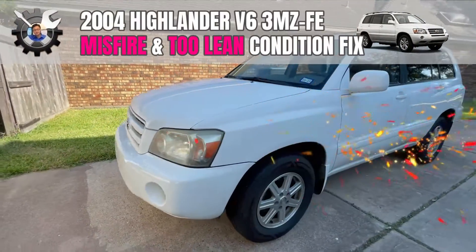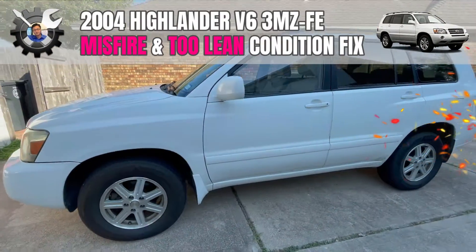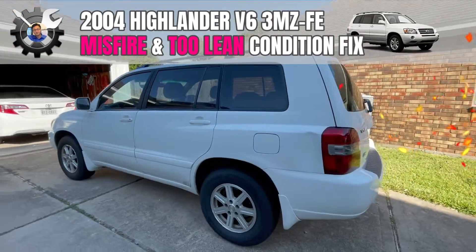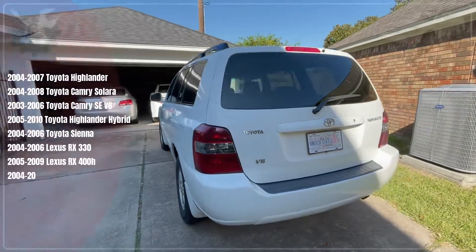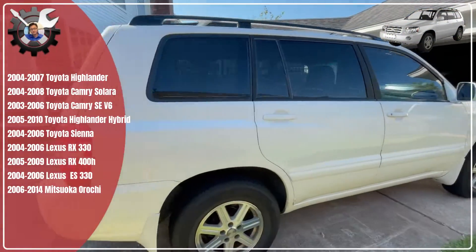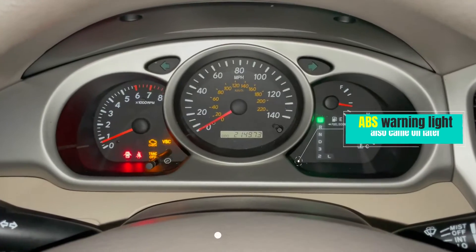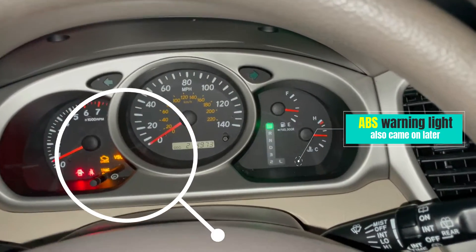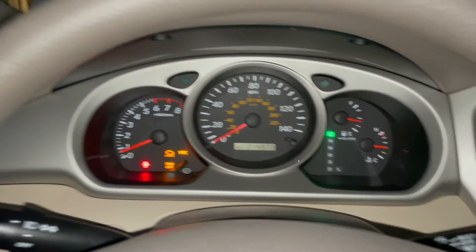This is a 2004 Highlander with a 3MZ-FE V6 engine, so this video applies to all of the following cars. I've got check engine, VSC track off, and ABS warning lights.